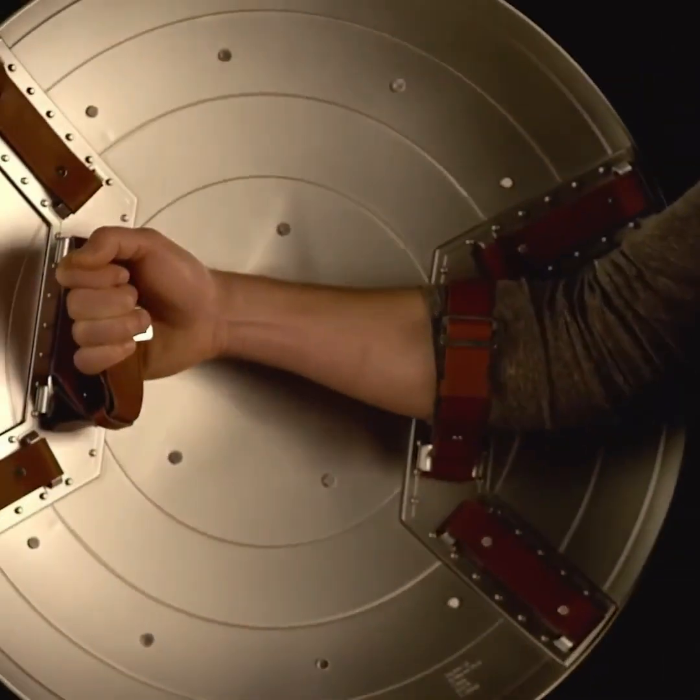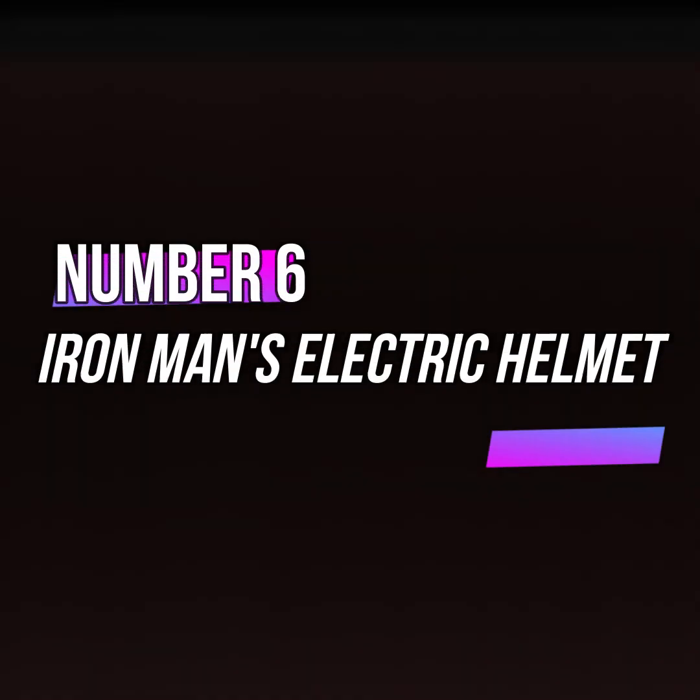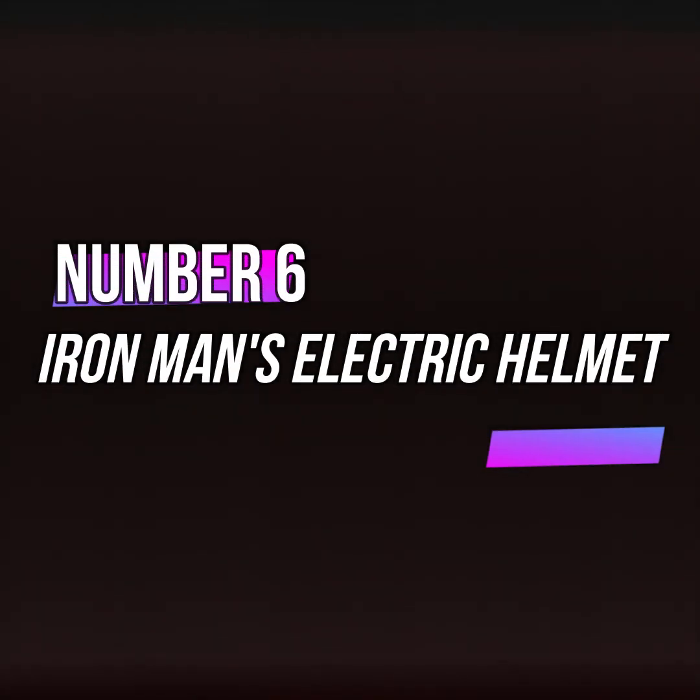If you like this shield, don't forget to subscribe to the channel so I can show you more gadgets like this. Moving on to gadget number 6, Iron Man's Electric Helmet.